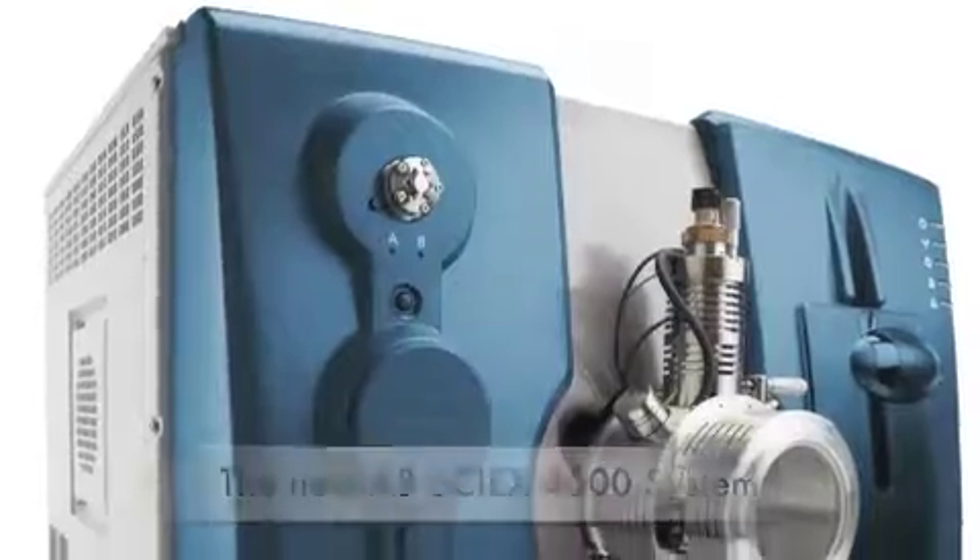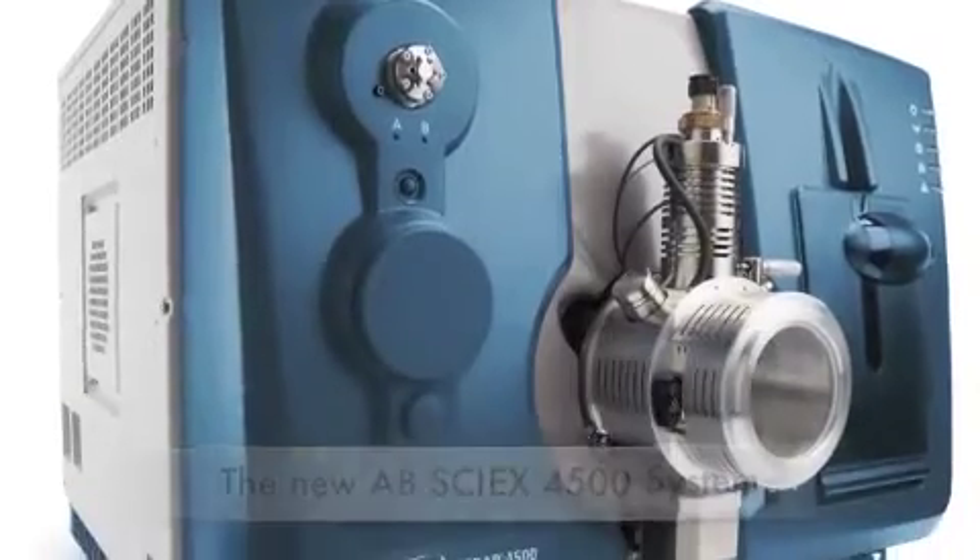We're here in the lab with Tony and Phil. Tony's our customer who's come to visit us today, and we shoved some of Tony's samples on the 4500. Tell us about the samples, Tony. These samples are actual protein precipitation of a plasma matrix to extract taxane, an anti-cancer therapy.